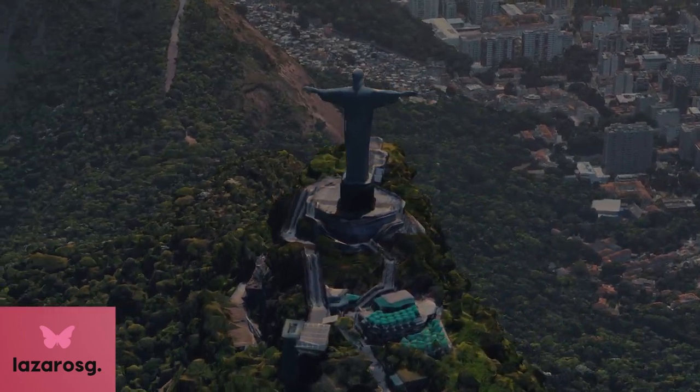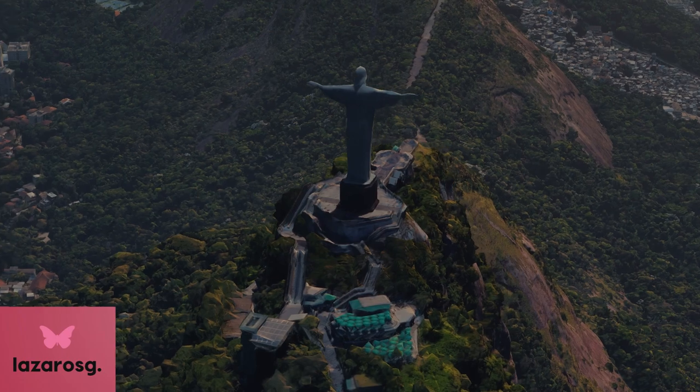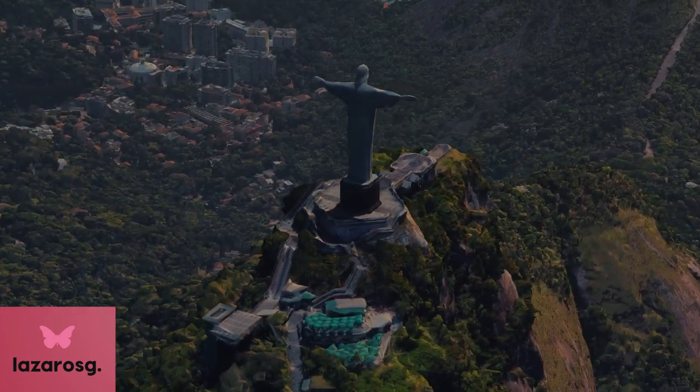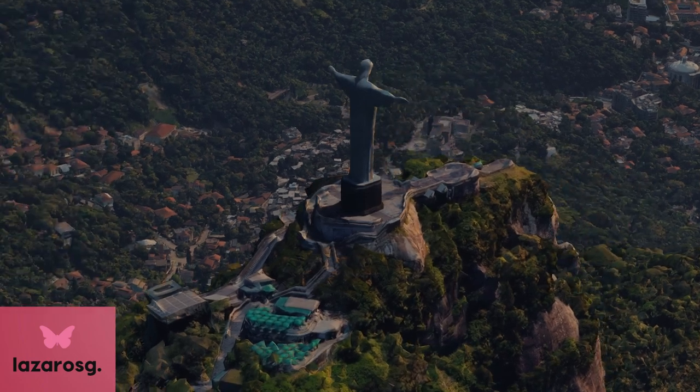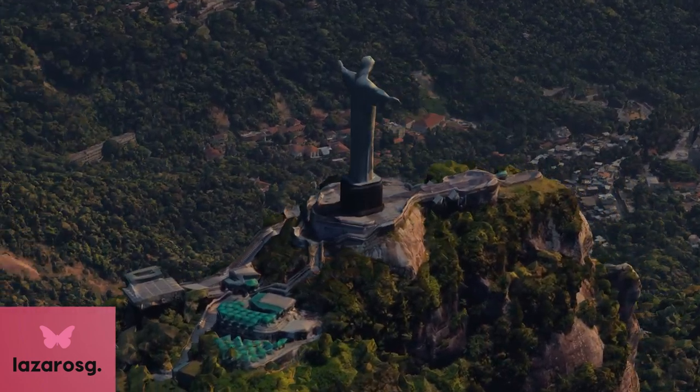the construction took nine years and was completed in 1931. Made of reinforced concrete and covered in a mosaic of soapstone, the statue has become a symbol of both Christianity and Brazilian culture.